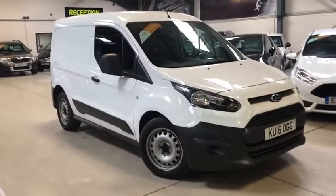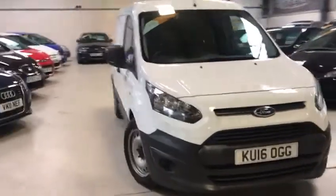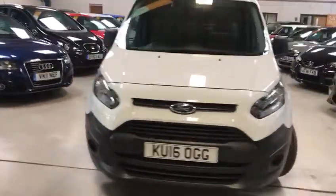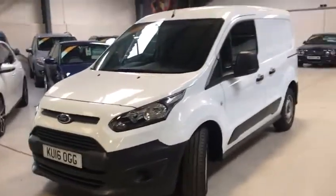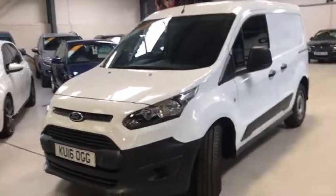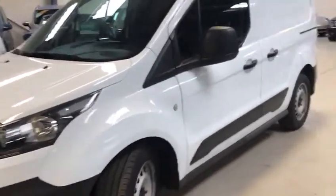Hi Potential Buyer! This is Scott from Active Automotive. Today I'm going to show you our Ford Transit Connect 1.6 TDCI L1 200 panel van, one owner vehicle, full Ford history and two keys, 74 brake horsepower, combined fuel economy of 59.8 miles per gallon.